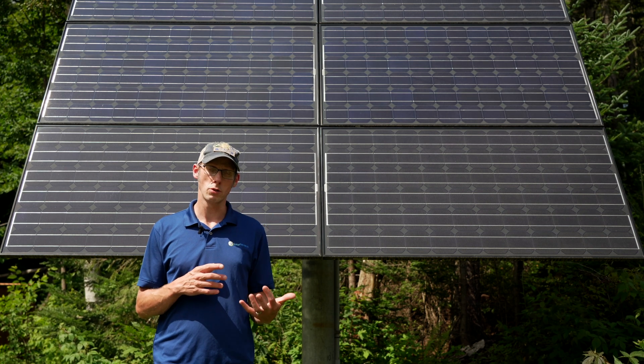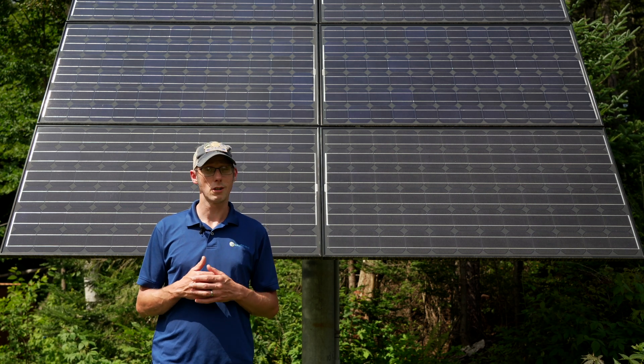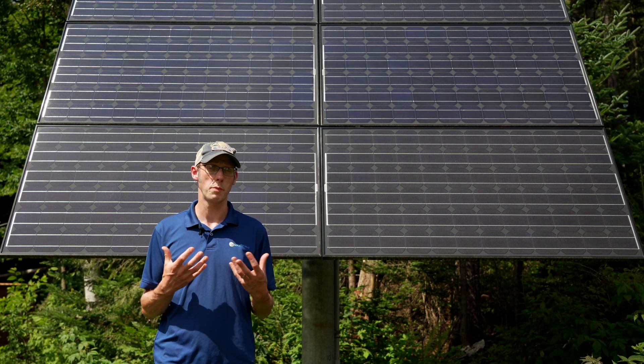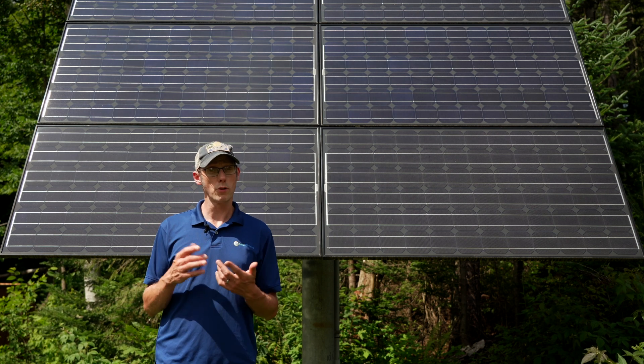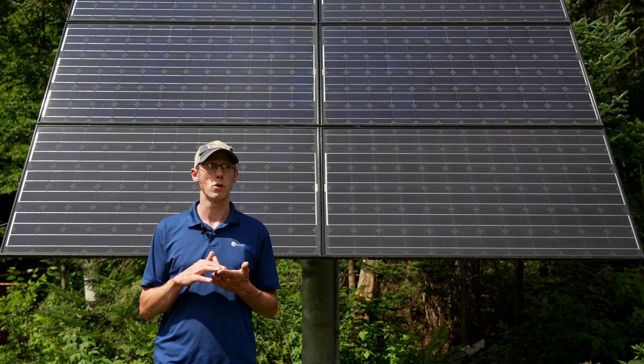So we take all those things into consideration. We look at your utility bill, decide how much you want to offset, and then we also consider your budget and how much you want to spend on a system. So one of those three things — the roof space or space on the ground for a solar array,